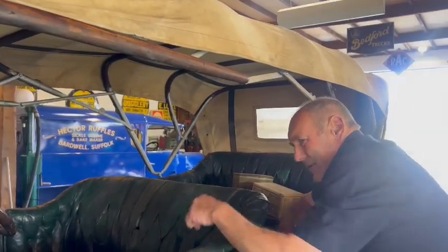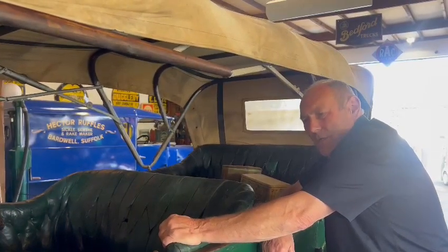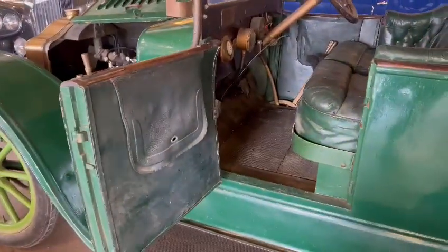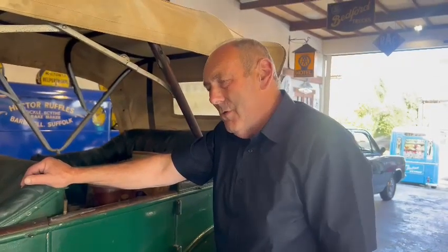You've got to leave it as it is. I just cannot see the sense in doing it any other way. It's usable, workable — it's a massive talking point. Wherever this vehicle goes, any show it goes in, it's going to be like a showstopper. It's just mega old, obviously, but still usable.